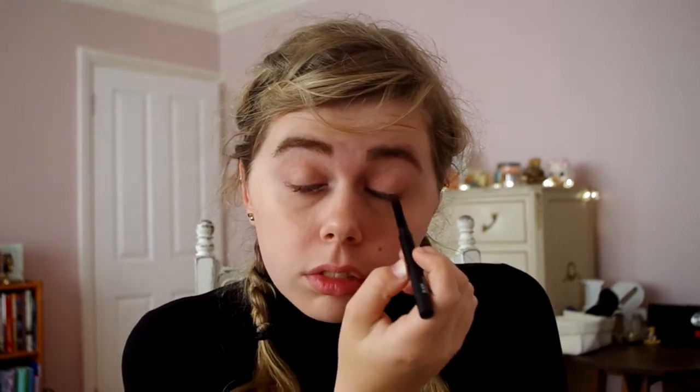I'm going to lightly line my lower waterline with the Astralis shade to finish it off nicely. Then I'm taking my BYS Kohl Eyeliner and Eyebrow Liner and I'm going to line my lower waterline and my upper lash line lightly, then putting a tiny little flick on the end as a lazy little cat flick, just to accentuate my eyes and make them look a little bigger.